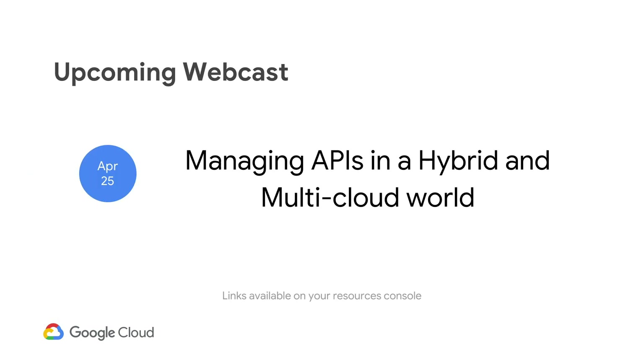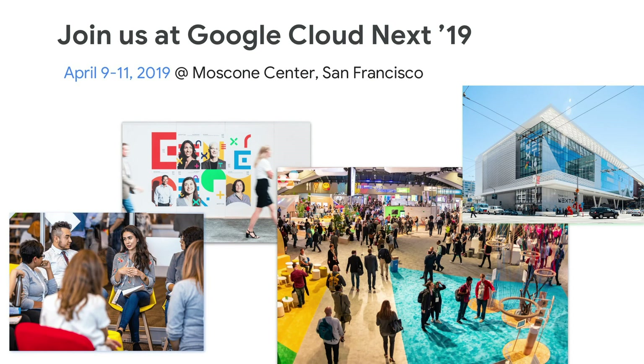We'll start wrapping up. A couple of reminders: our next webcast is on April 25th and is around managing APIs in a hybrid and multi-cloud world. Also, April 9th to 11th is the Google Cloud Next conference, where Apigee has several sessions and many announcements, including more on the security reporting tool. Please also check out the resources section, which includes several helpful links and an ebook. Thank you everyone for joining today and for asking a lot of great questions.